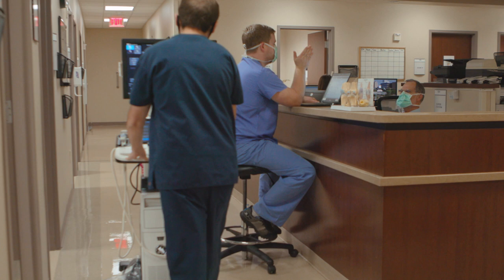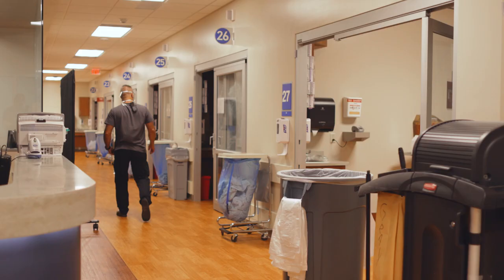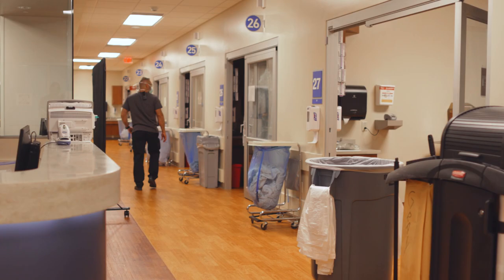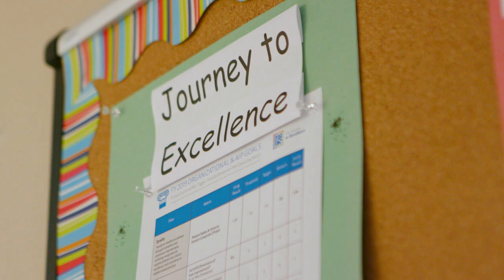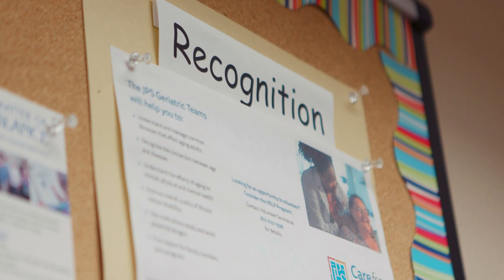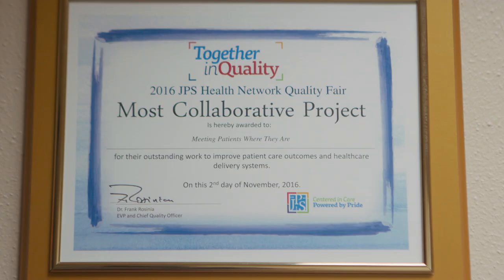We're pretty proud of our faculty group — all are board certified in foot and reconstructive ankle surgery. John Peter Smith is renowned as one of the top residencies in the country. Whether you're on the west coast, midwest, or east coast, everybody knows the name John Peter Smith and they know what kind of training you're getting here.